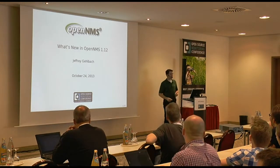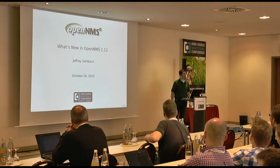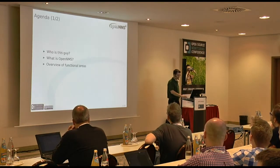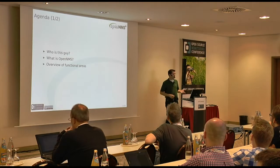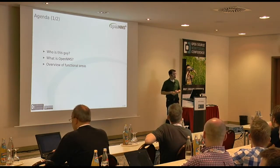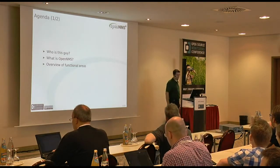Who's awake? I learned the word for the coma after lunch, but I've forgotten what it is. We call it 'the itis' sometimes, if that translates. Hi, I'm Jeff. I'm here from North America, as you might have guessed, and I'm going to talk a bit about what is new in OpenNMS 1.12. How many OpenNMS users have I got in the room? Any OpenNMS curious? And the rest of you are just lost? Looking for a place to have a nap?